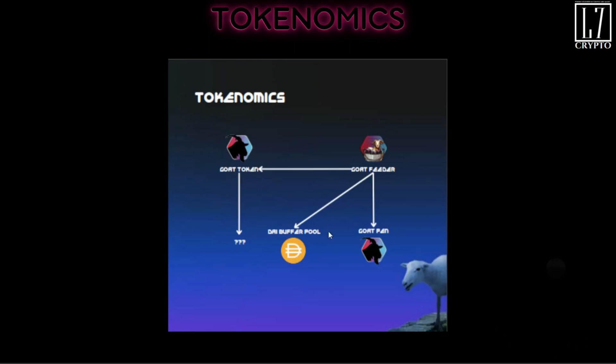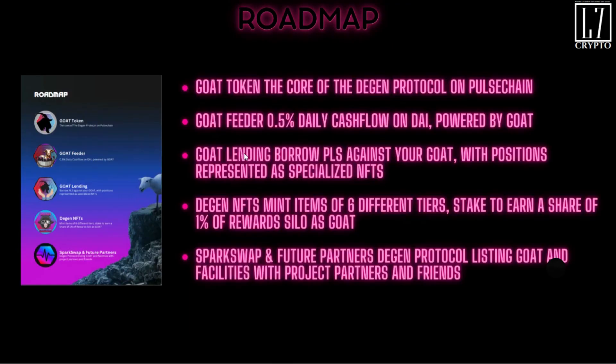Now for the tokenomics: we know about the GOAT token and the GOAT Feeder. The feeder is the passive income play. You have the GOAT pin, the buffer, and the feeder feeding the GOAT token to keep it continually growing.